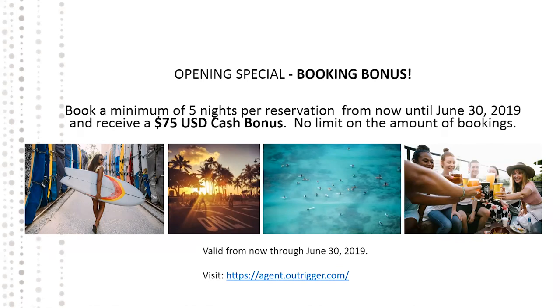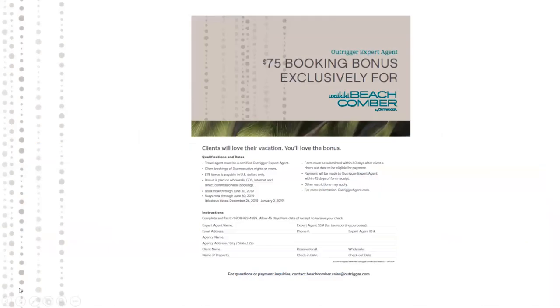There's no limit on how many bookings you can submit. The $75 booking bonus PDF is available on the website, with all the information on how to complete it at the bottom.